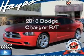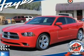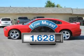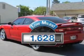Get noticed in this 2013 Dodge Charger. If you're looking for an automobile with great attributes, look no further. With low miles, this automobile will take you far and get you where you want to go.